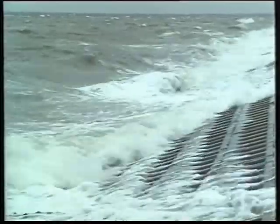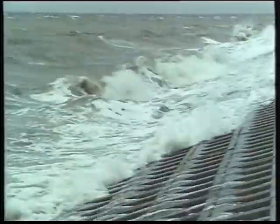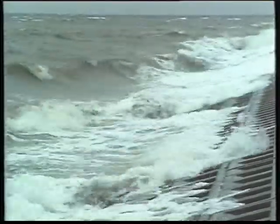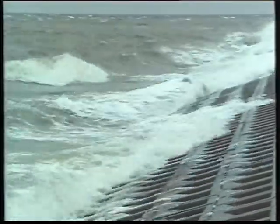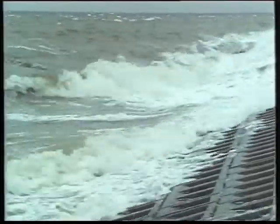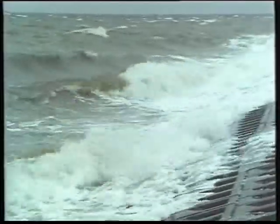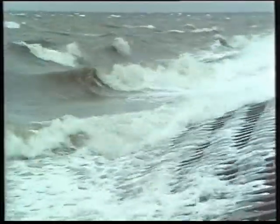For centuries, all kinds of block revetments have been used in the Netherlands to protect the dikes against wave action from the sea. In that long tradition, a vast amount of experience has been gained in the behavior of these structures during moderate and heavy storms. However, what will happen to these dikes during extreme storm conditions? What will happen to a block revetment during wave circumstances that still go beyond our experience?